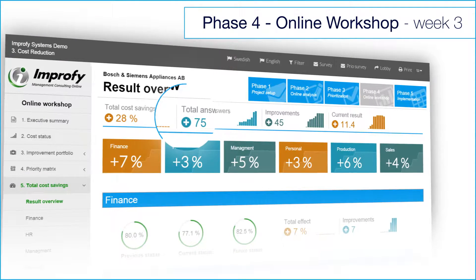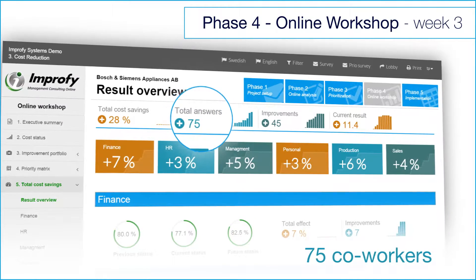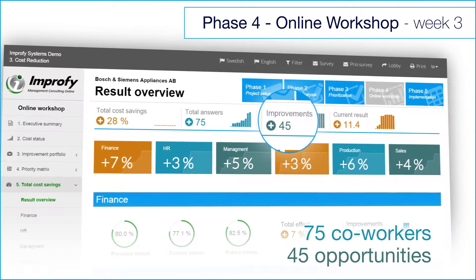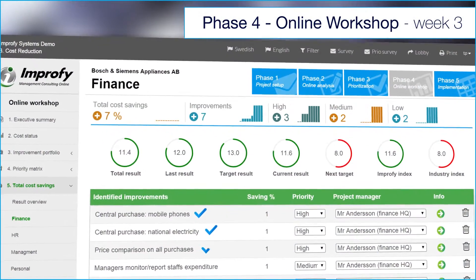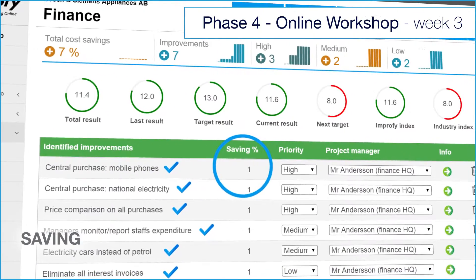This sample shows a typical project with 75 co-workers, who have selected and identified 45 cost saving opportunities. Each opportunity is allocated to a relevant cost account and presented with an estimated savings potential.